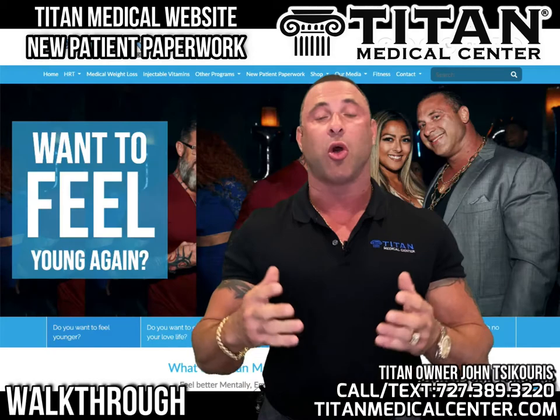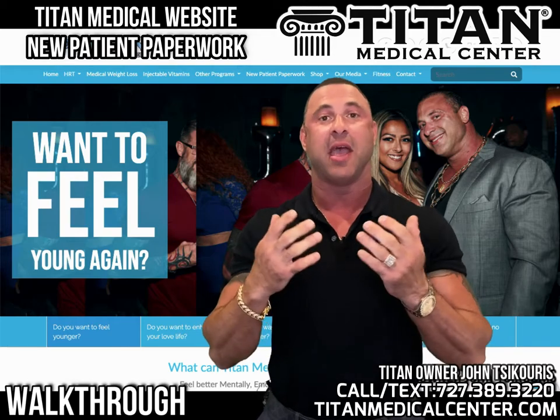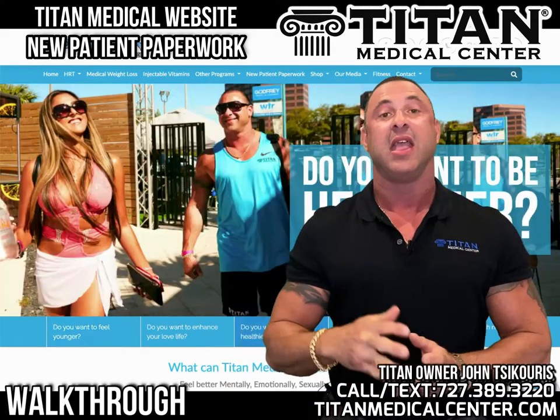Usually if there are no problems and all the fields are filled in, it's going to submit with ease and Titan Medical Center should receive it on our end and contact you about helping you with therapies or services.